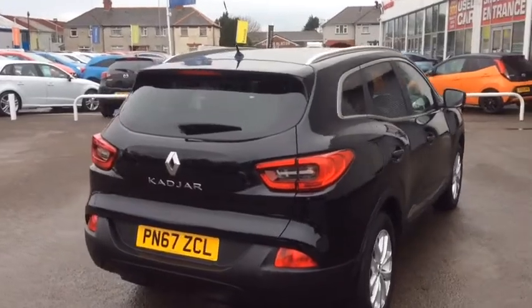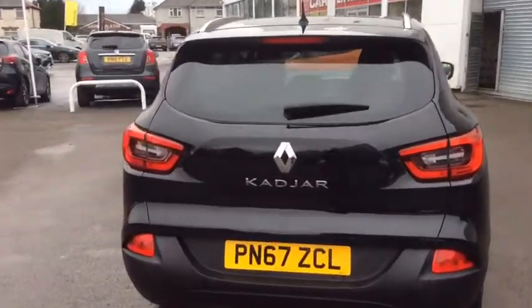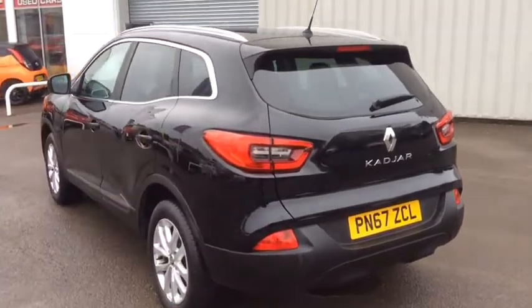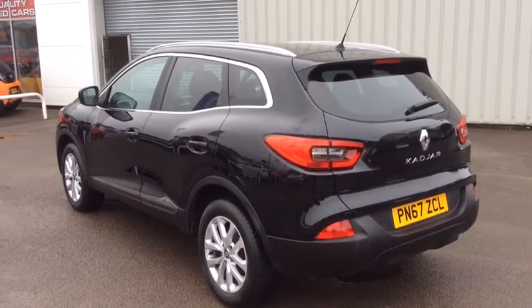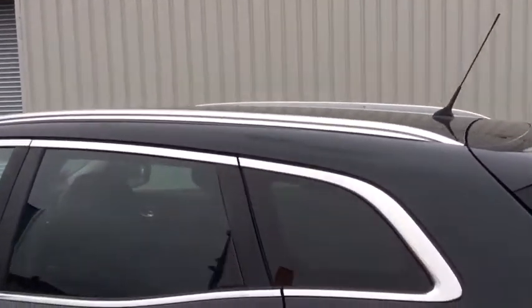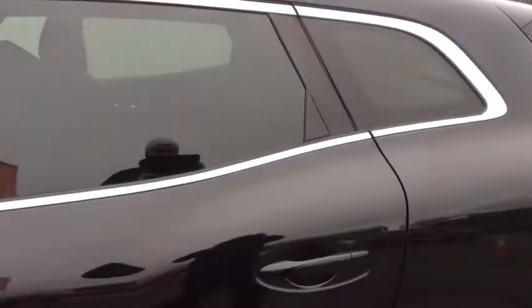This Kajal in particular comes in the black metallic. You'll also find a space saver wheel. As you can see, the vehicle also comes with the chrome roof rails, as well as the rear privacy glass.